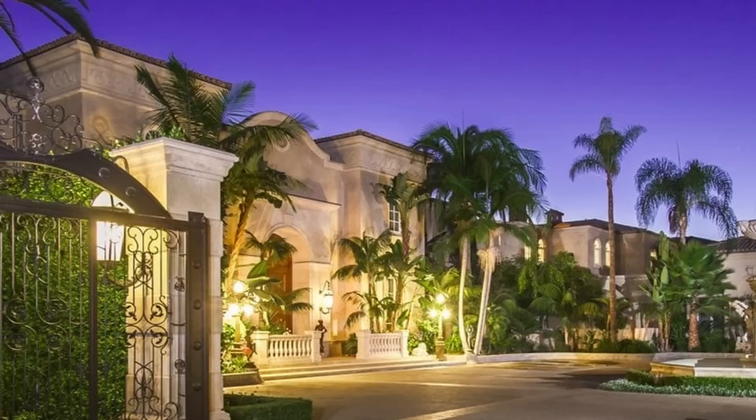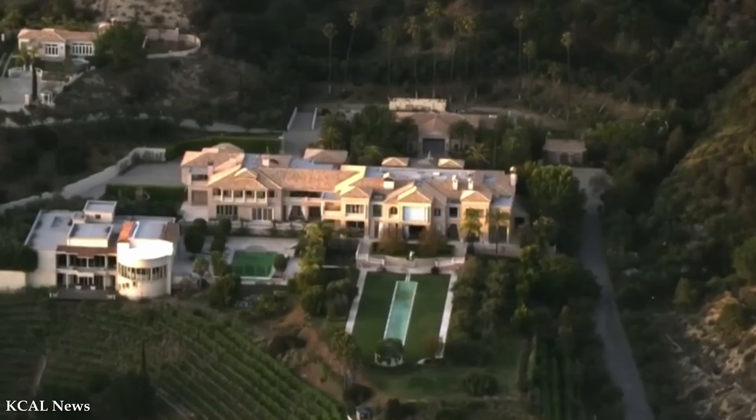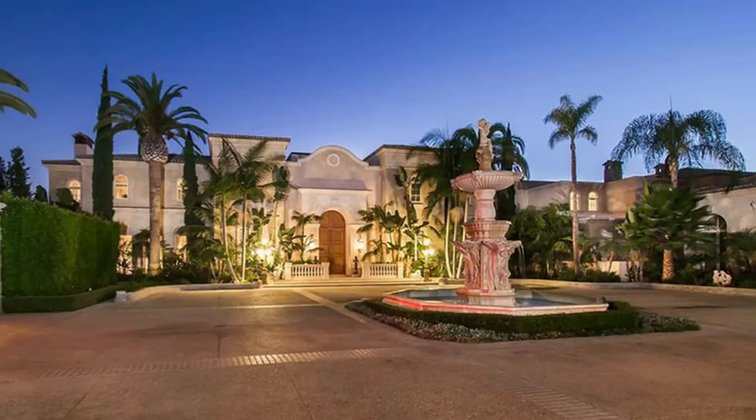Guests must first enter through three sets of grand double gates and approach the estate via a quarter-mile long tree-lined drive. A marble two-story skylit entry greets them, along with graceful twin-curving staircases, limestone floors with marble and maple inlay, hand-painted ceilings, and paneling of maple burl wood. The living room, dining room, breakfast room, game room, office, and family room all open onto the manicured grounds.